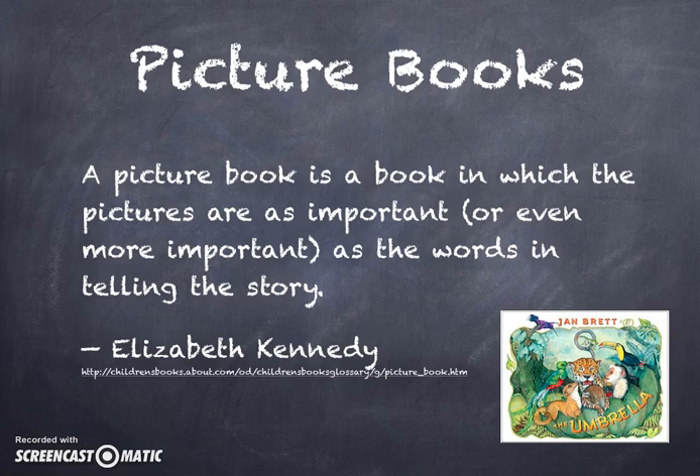Young readers, especially those who can't read yet, often rely on visual cues when reading in order to understand the story.